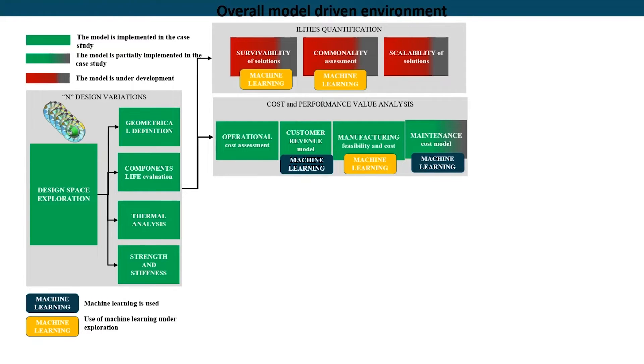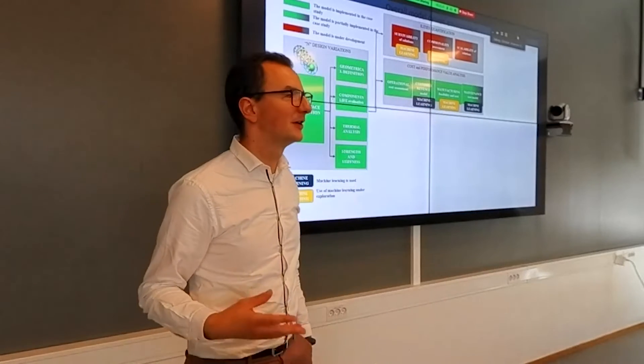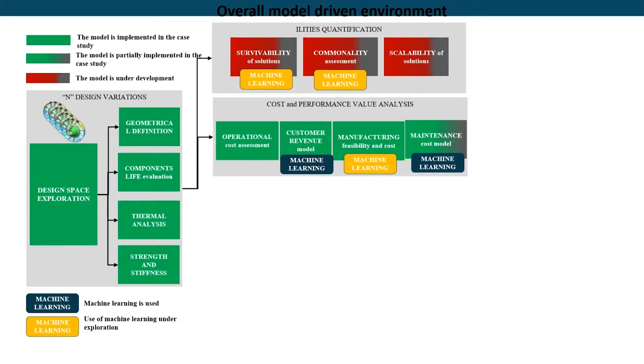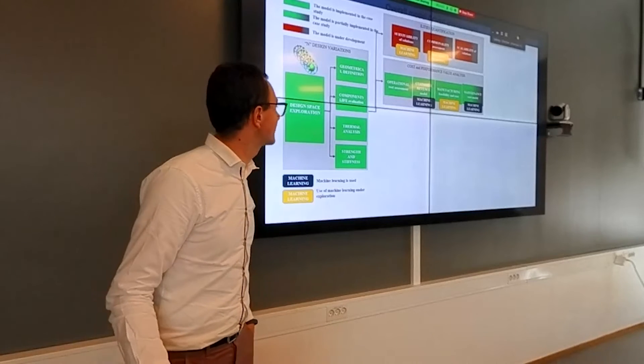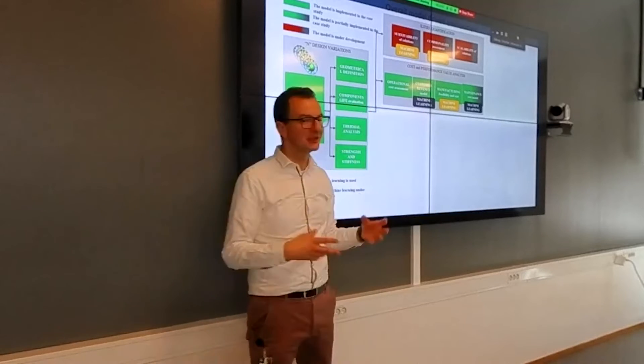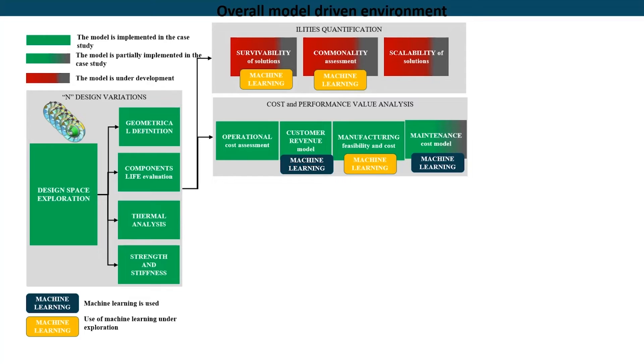So 180–200 different cost and revenue model results for each design. We implemented machine learning for some of them. For example, a maintenance model was borrowed from research in Munich — they have a large database of maintenance done on aircraft based on different weights and mass, building functions that indicate the probability of maintenance given a specific configuration. We also ran customer revenue models using quantification parameters based on the mass of the overall engine, scaled to the mass of the aircraft.